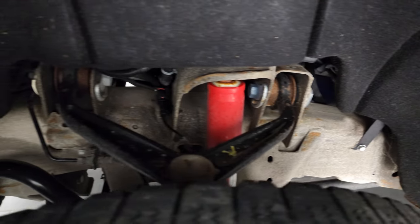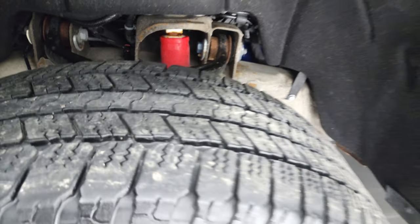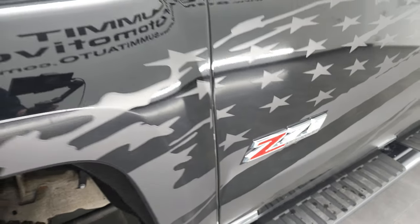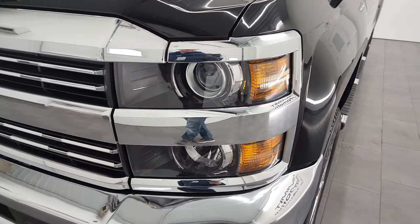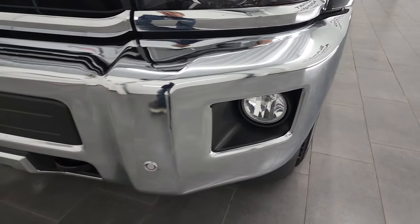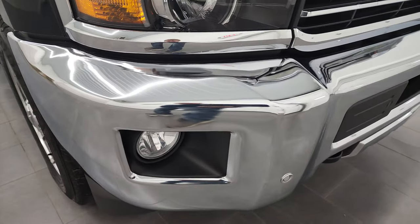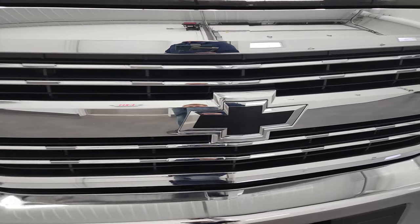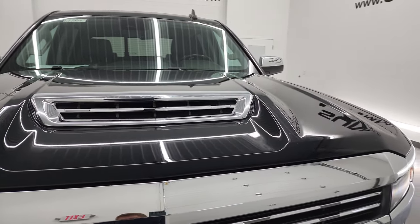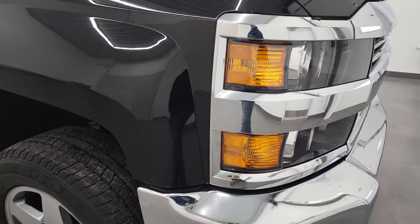Frame and underbody — maybe a little dusty, but pretty nice shape. It does have the Rancho shocks, part of that Z71 off-road suspension package. Front fender's in excellent condition — I didn't see any dents or dings. It does come with the projector-style headlamps, the factory fog lights, and the front bumper is in excellent condition. It has the front bumper parking sensors, the chrome-trimmed grille, the blacked-out bowtie, the true cowl induction hood with a fully functional air intake — I'll show you how that works at the end of the video.